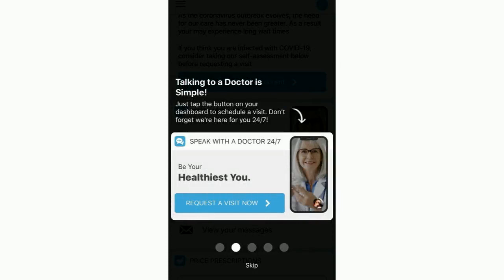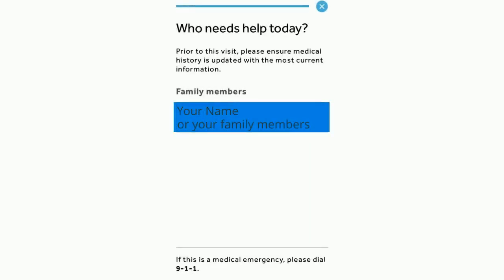The best part is that the doctor visit through the Healthiest You app is free. And just like an actual doctor's visit, you'll need to indicate who the actual services are for. If you insure your spouse or your children, you can add family members in the app after registration, and then their names will appear here as well.